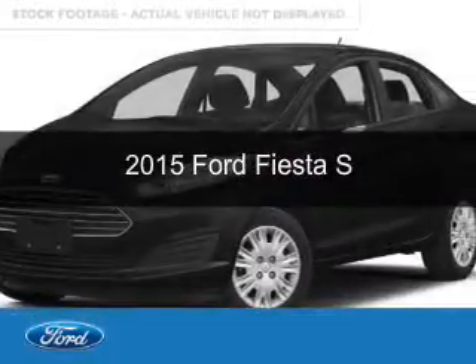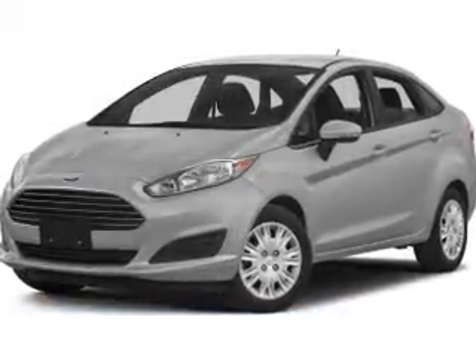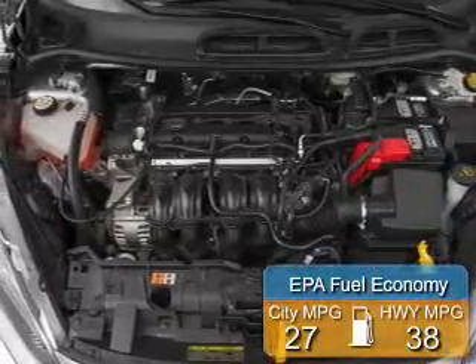This could be the vehicle you're looking for. Powered by front-wheel drive, a 1.6-liter, 4-cylinder engine, and a 5-speed manual transmission, great fuel efficiency saves you money by requiring fewer trips to the gas station.